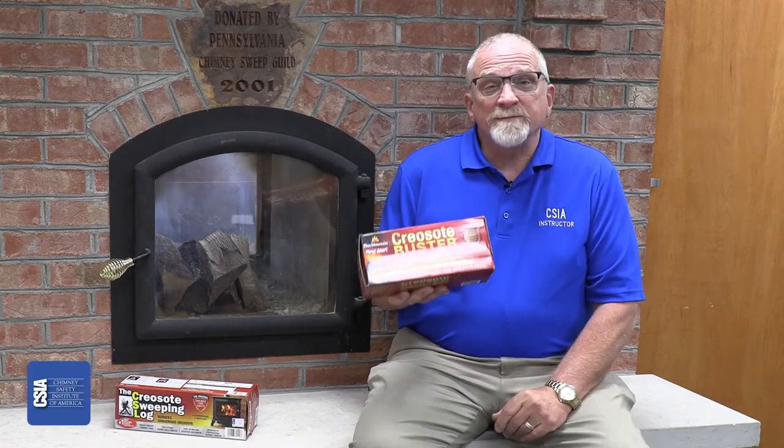There's nothing harmful about using these products, but one thing I want to point out is they do not eliminate the need to have a chimney professional come out and sweep and inspect your system. What these products do is they loosen the creosote — in some cases make it fall — they make it more sweepable, more brushable. They do not eliminate the need for your chimney to be swept.